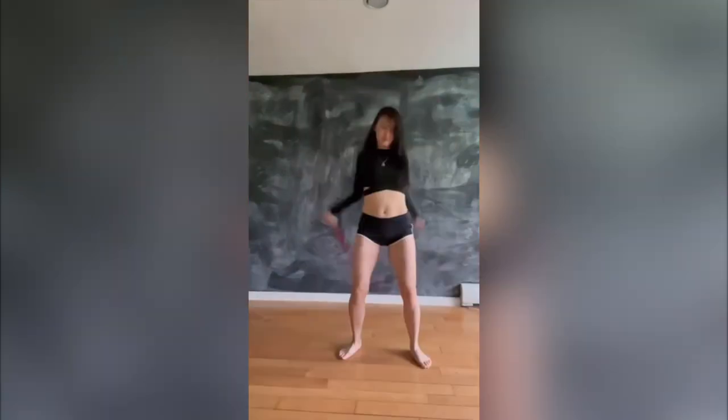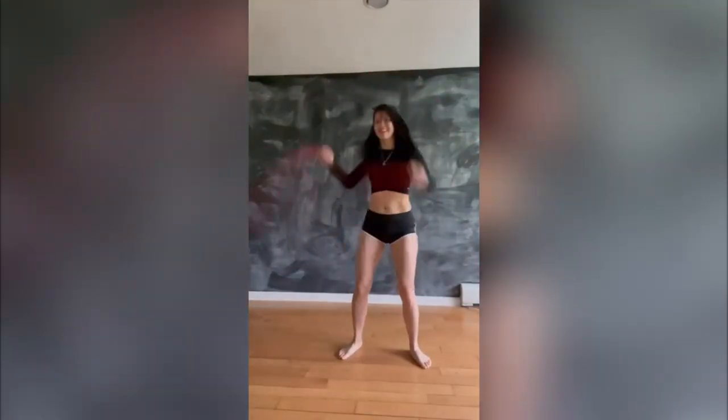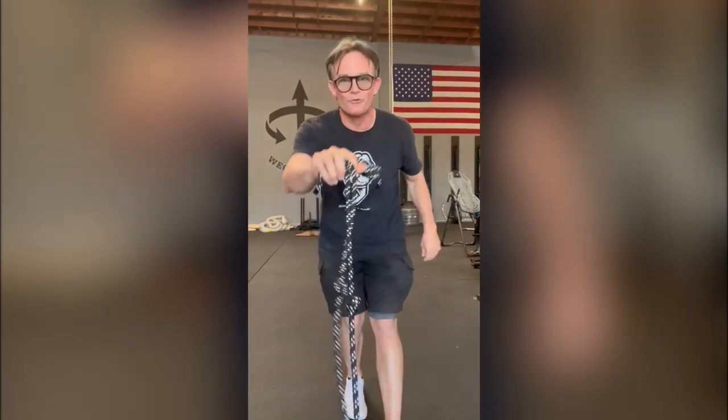Hi Tim, this is Lisa from New York. I've been following your rope program — it's been great. My favorite move is the dragon roll. The dragon roll and the alternating underhand sneak — can't go wrong. Get on your flow.